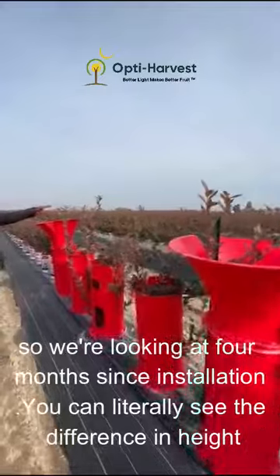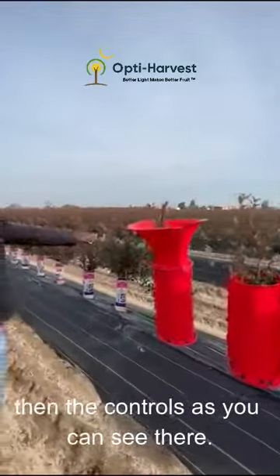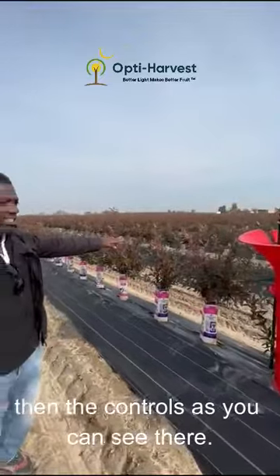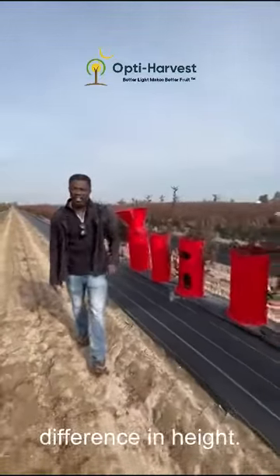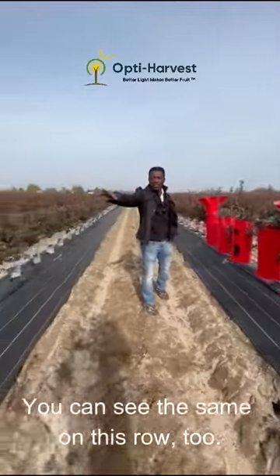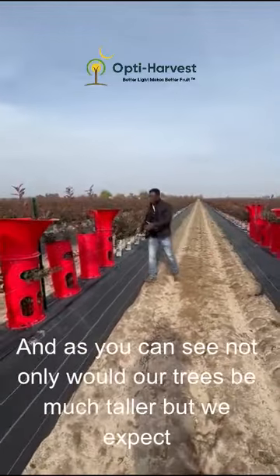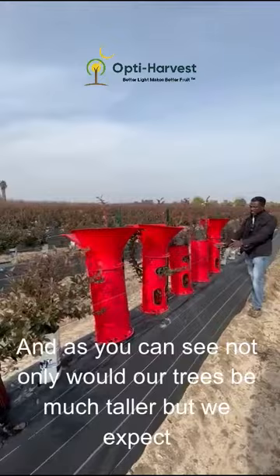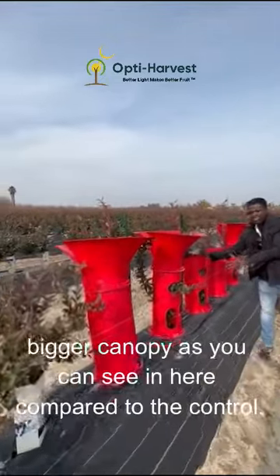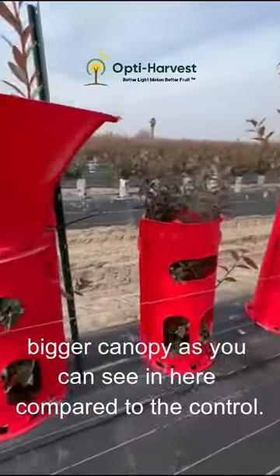You can literally see the difference in height between the plants with the Opti Grows and the controls. We are looking at at least a foot of difference in height. You can see the same on this row too — pretty much the same. Not only are our trees much taller, but we expect a bigger canopy as well, compared to the control.